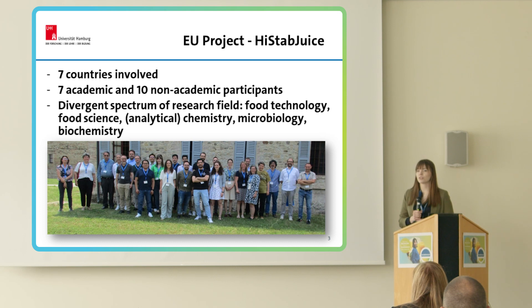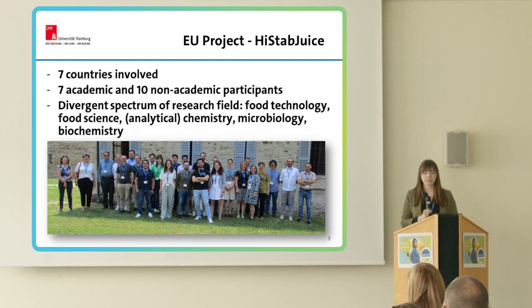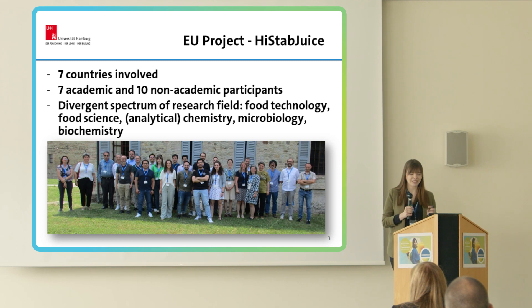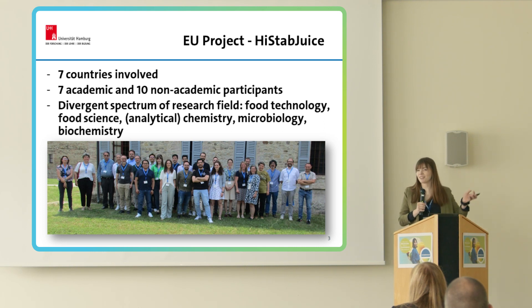This problem was used to create the High Status project. High Status is a big international research consortium where seven European countries are involved. The participants represent seven universities, and the project is also characterized by high involvement of non-academic organizations, for example IFU. The research fields are very diverse: food technology, food science, chemistry, microbiology, and biochemistry. In the project there are 11 early stage researchers like me, and I am the only one working in microbiology. All other fields — you can see posters in the lunchroom showing how they are dealing with our project.